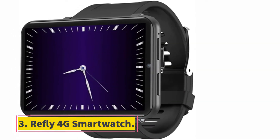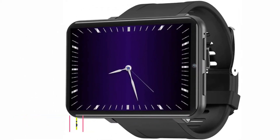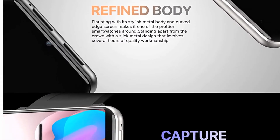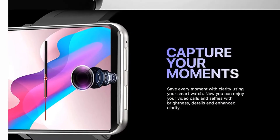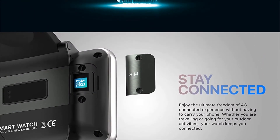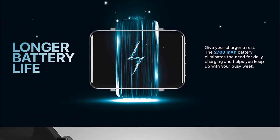At number 3, the Refly 4G Smartwatch. The watch comes with a large 2.86-inch rectangular LCD display, making it perfect for content consumption. Using apps on this screen is much easier than on a smartwatch with a circular display, because a round display makes the hamburger menu inaccessible within several apps.